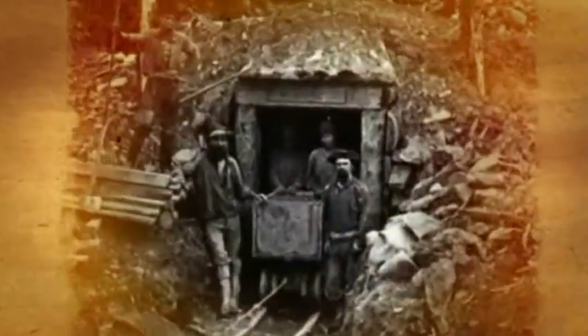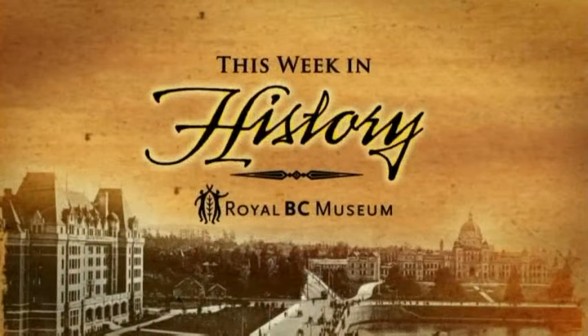This Week in History, brought to you by the Royal BC Museum — bringing British Columbia stories together.